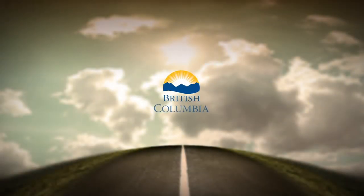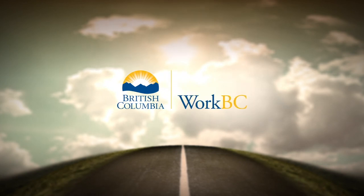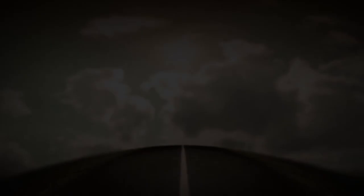Thank you so much for showing me around today and letting me learn a little bit. It's great to meet you, and I tell other people that it's a great career to be in. Thanks very much, and goodbye. Take care. I'm Brian for Career Trek, reminding you that this career could be yours. I'll see you next time.